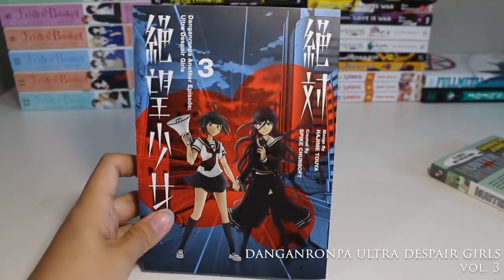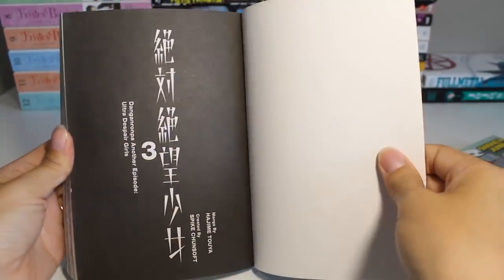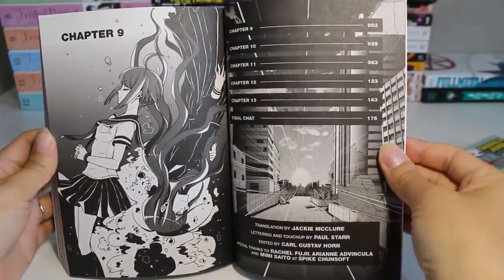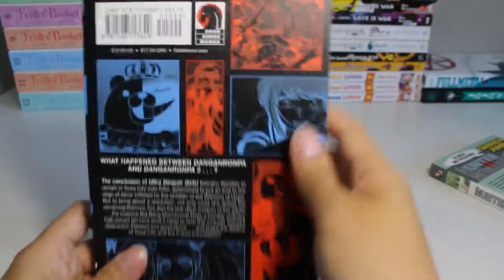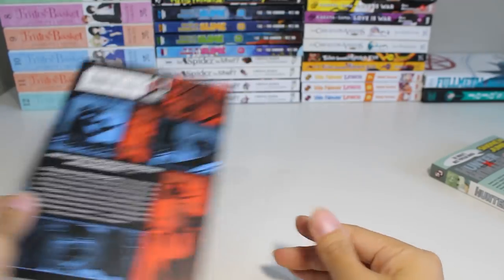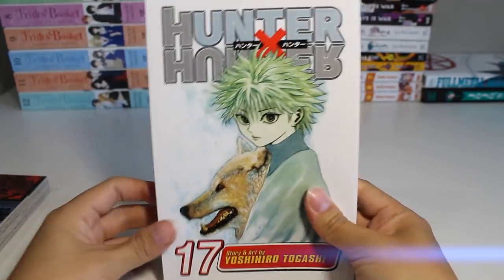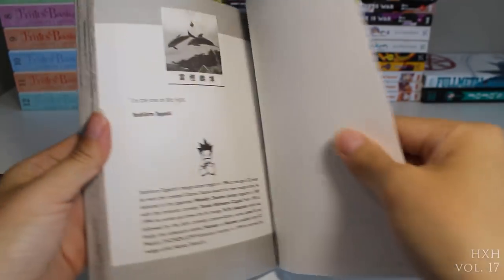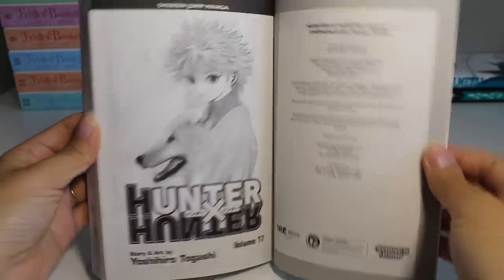Next up we have Danganronpa Ultra Despair Girls volume three. I haven't played the game for this story yet, so I just wanted to pick up the manga to get more information — I'm not sure if I'm going to play it, but this story has been very interesting so far. We also have Hunter x Hunter volume 17 — the lone volume I picked up for this haul, I think it was the only one in stock when I bought it.